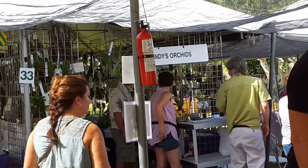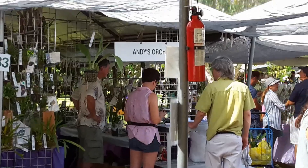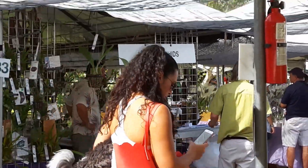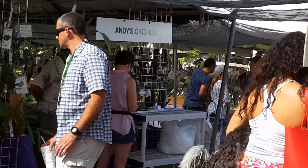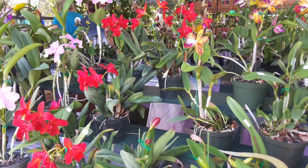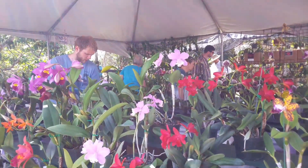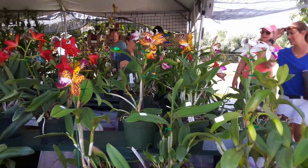Andy's Orchids. This is Crowsmith Orchids. It's one of my favorite vendors. I usually buy from them.